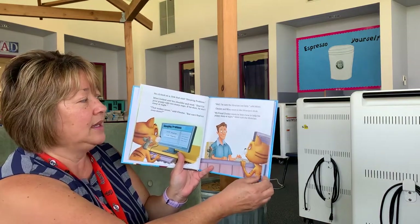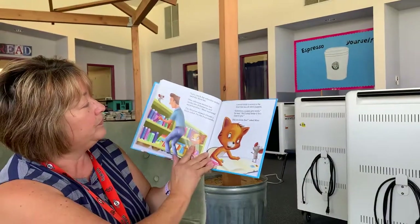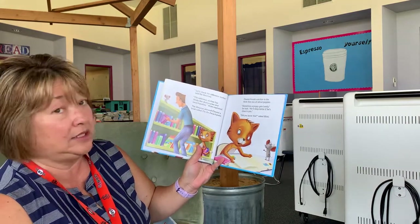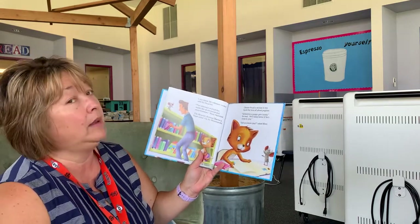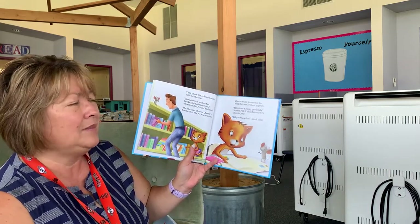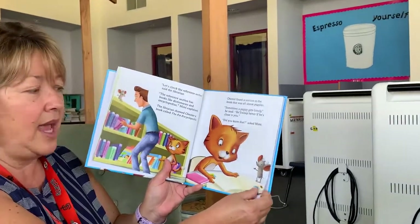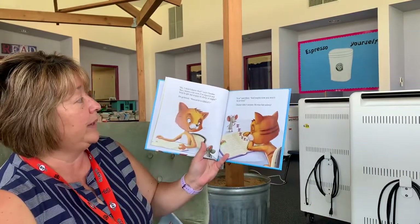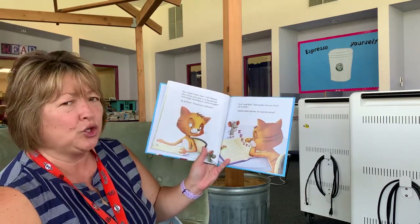Chester and Mimi went to the librarian's desk. "My friend Chester wants to learn how to help his puppy sleep at night," Mimi told the librarian. "Let's check the reference section," said the librarian. "The reference section has books like dictionaries and encyclopedias," Mimi explained. The librarian showed Chester a book called The Pet Encyclopedia. Chester found a section in the book that was all about puppies. "Sometimes a puppy gets lonely," he read. "He'll sleep better if he's close to you." "Did you know that?" asked Mimi. "No, I didn't know that," said Chester, "but now I know a lot. I figured out how to get my puppy to sleep at night," he grinned. "Research is great."